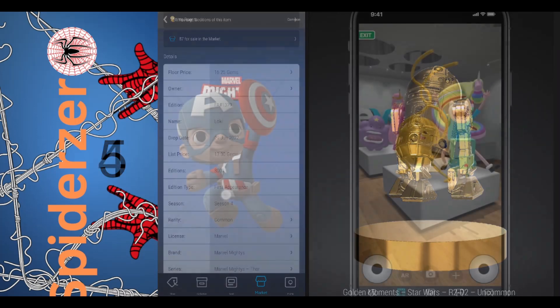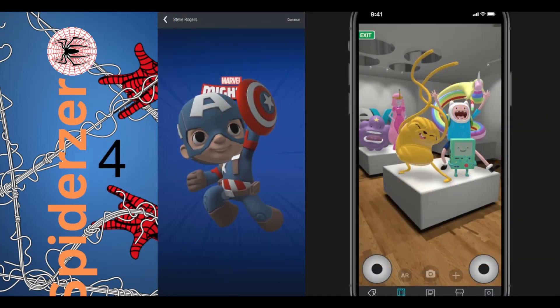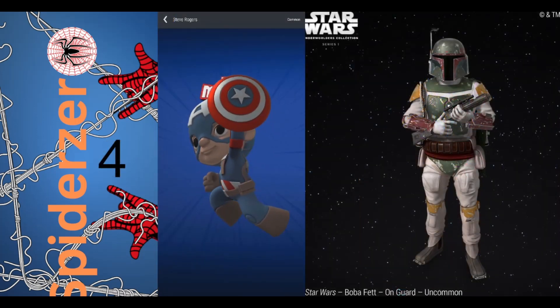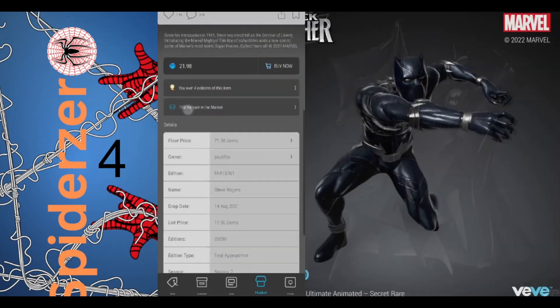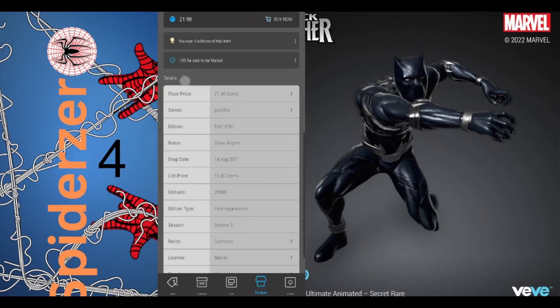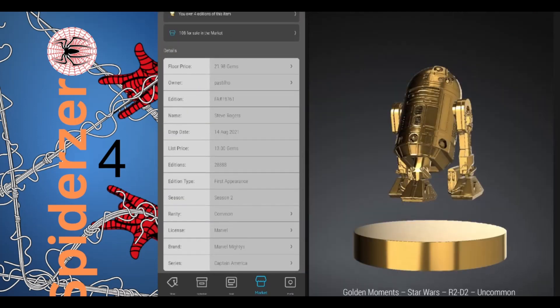Number 5 is Steven Rogers as Captain America from the Marvel Mighties with 108 in the market, a floor price of 21 gems, and an edition size of $28,888.